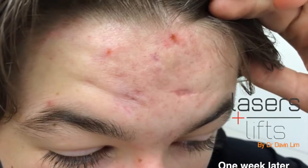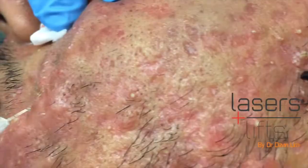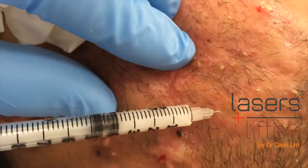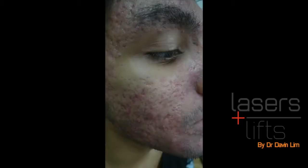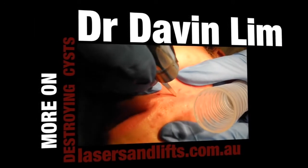We do this on a regular basis — about two or three patients per day with cystic acne. The injections are very painless, quick to do, and they really settle down the cysts. I often aspirate, take out the contents and inject, and then two weeks later the cysts are gone. For more on acne cysts, please subscribe or go to laserandlifts.com.au. Thanks for watching.